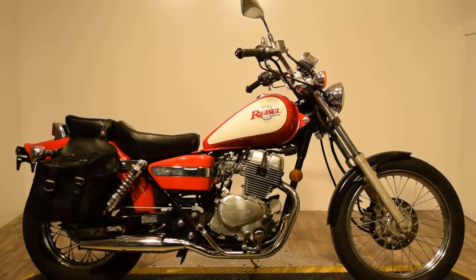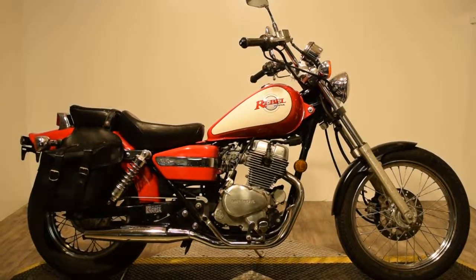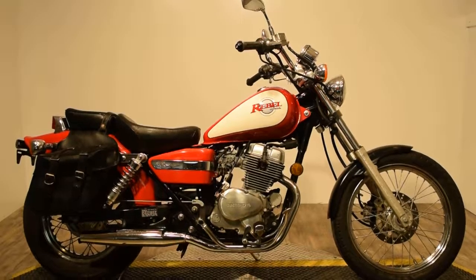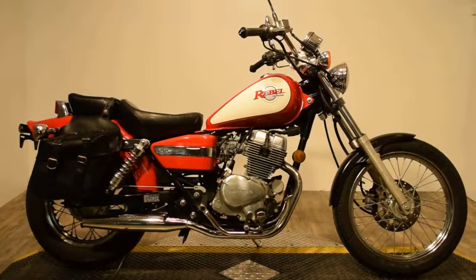Now available at Monster Power Sport is this 1996 Honda Rebel 250. This bike actually does have decent miles for being a 1996, and for the price you definitely cannot beat it, just in time for summer.